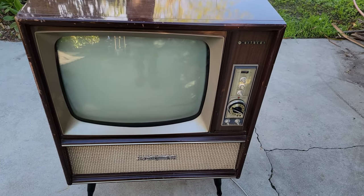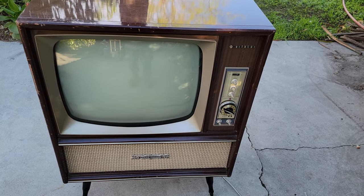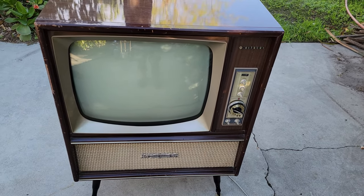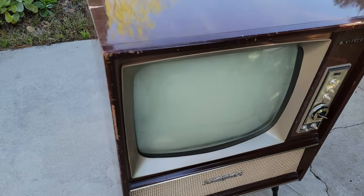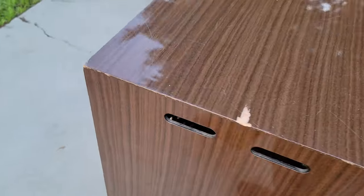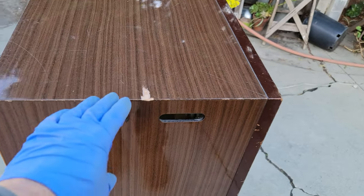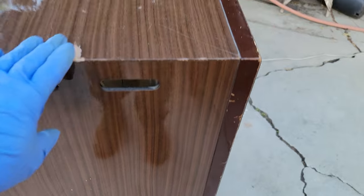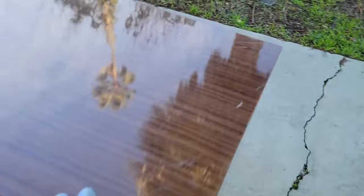This is going to just be an analysis video. And at the end of this video, I'm going to include a little footage of picking the set up. The cabinet is in fair shape — it's got a fairly high gloss finish.